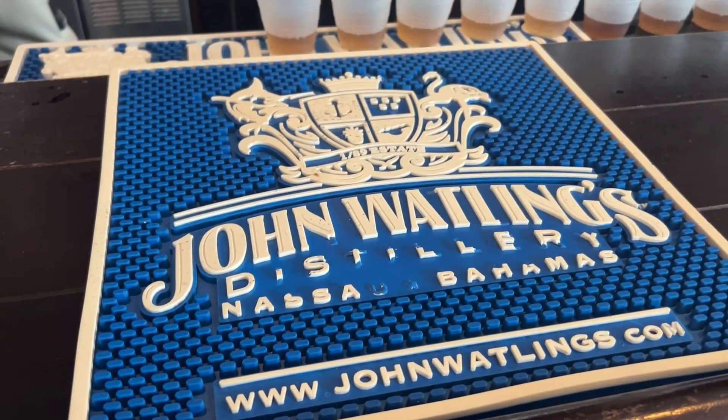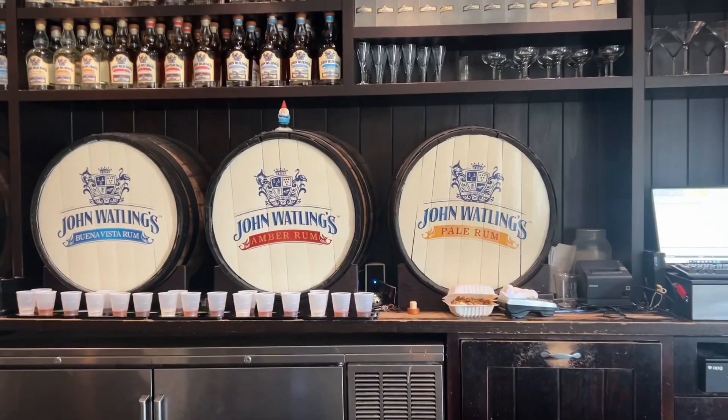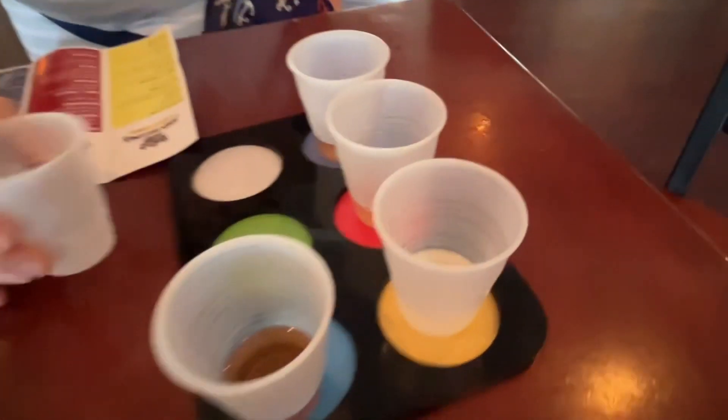We made it to John Watling's! We got a little piña colada sample which is so good. Marie is over here enjoying hers and we're gonna taste some of them now. I'm gonna try the pale — the pale is the cheapest one.